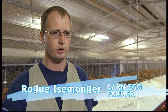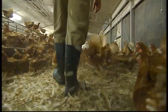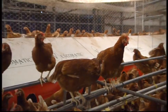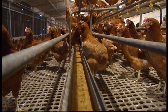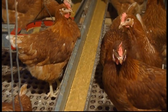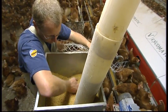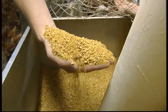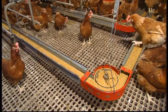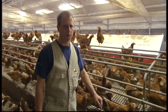The advantage of the barn system is that the hens can move throughout the entire shed. They have areas where they can scratch and also a lot of perching areas. There's a track feeder that runs the entire length of the shed. The feed contains grains — wheat, sorghum — as well as limestone, which helps with calcium development for the shell, and added vitamins and minerals. The birds can also help themselves to water whenever they need it.